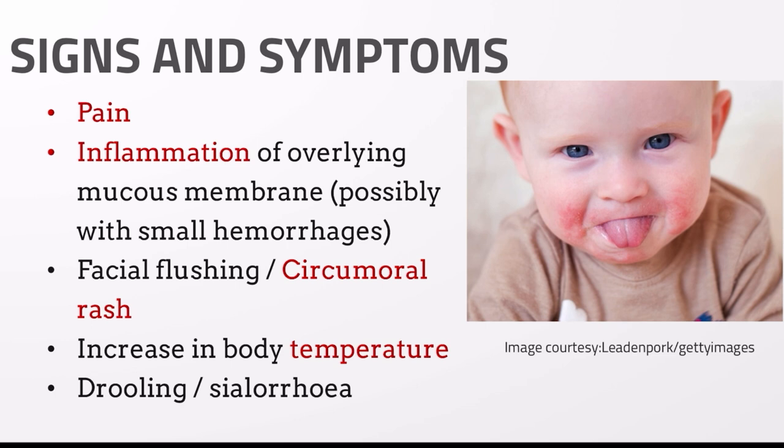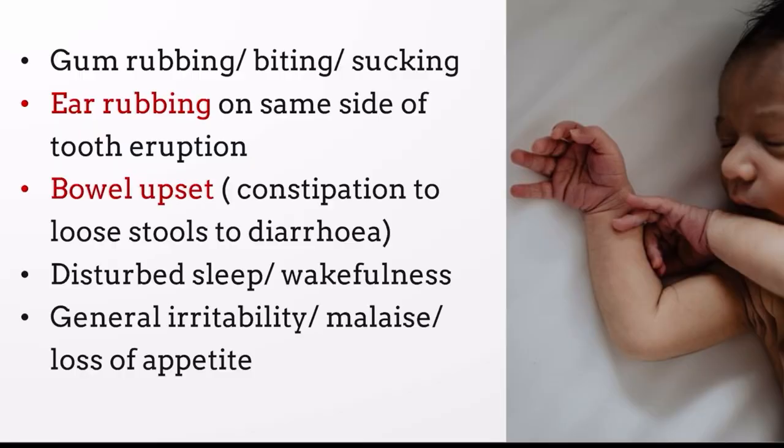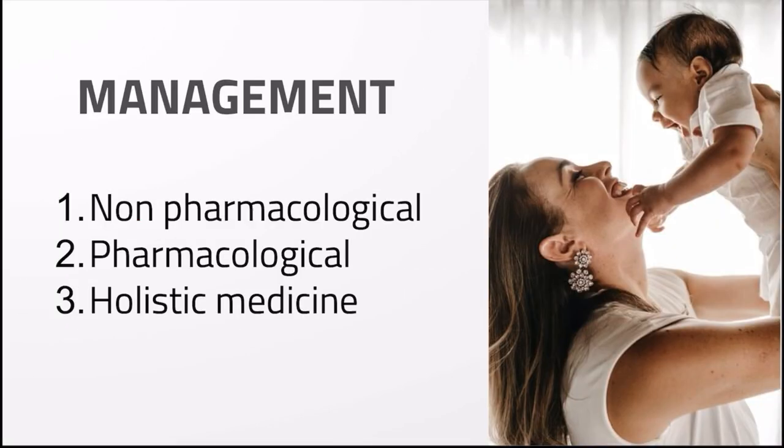There may be presence of circumoral rash — rashes around the mouth area. There may be fever and sialorrhea or drooling of saliva. There may be gum rubbing, and the child might try to bite on random objects or suck on their fingers for temporary relief from gum pain. Ear rubbing on the same side as the erupting tooth may be observed, along with upset bowel ranging from constipation to diarrhea, disturbed sleep, general irritability, malaise or fatigue, and loss of appetite.